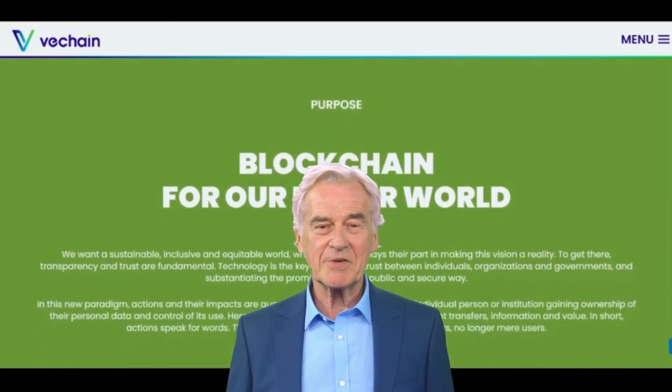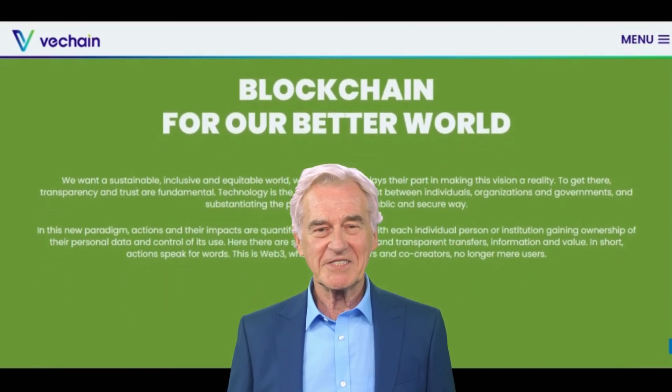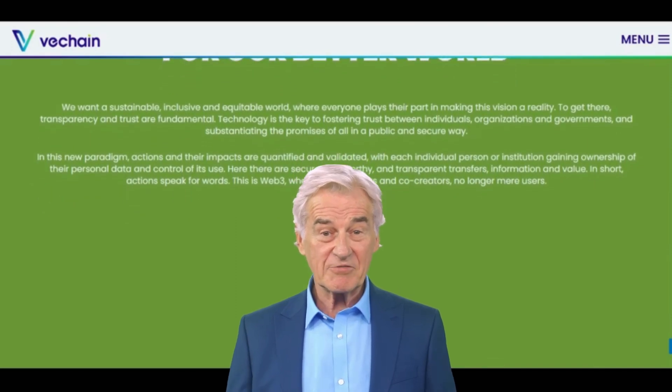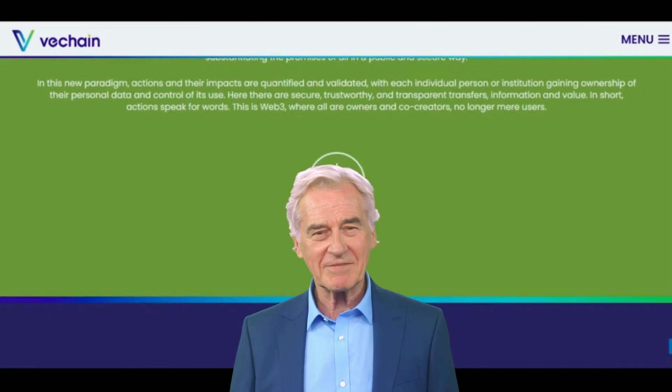What are your thoughts about the VeThor token VTHO? Would you use or invest in it? Let me know in the comments section below. Thanks for watching. If you find this video helpful, please hit the subscribe button.